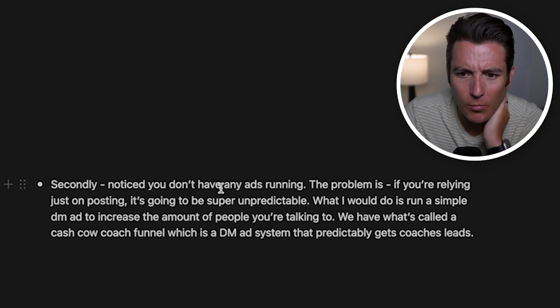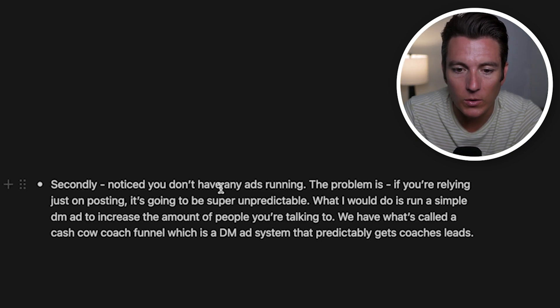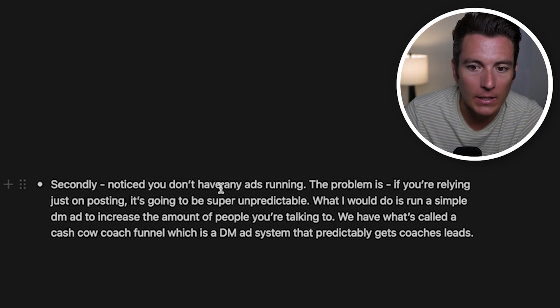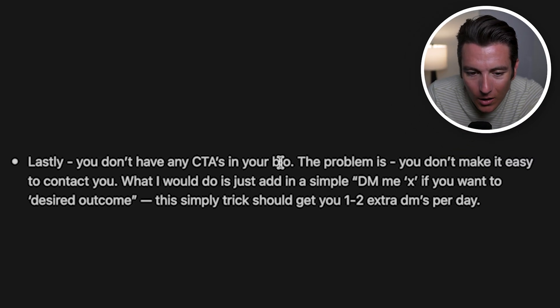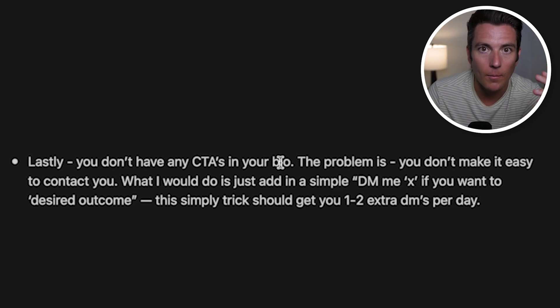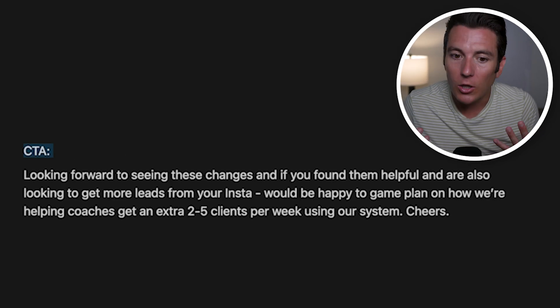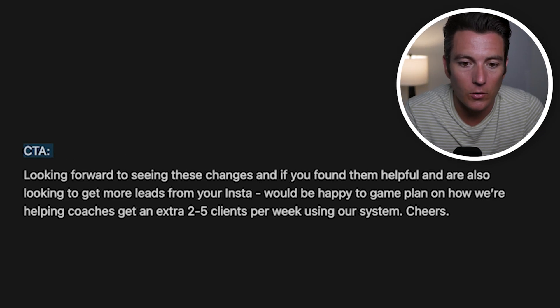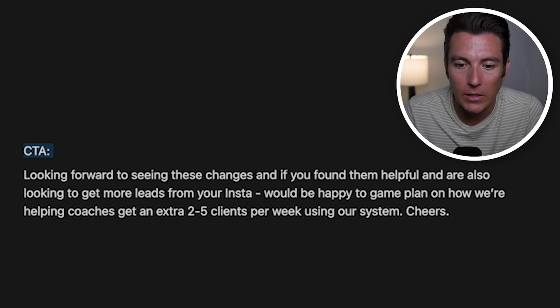Second, I noticed you don't have any ads running. Problem: if you're relying just on posting, it's going to be super unpredictable. What I would do is run a simple DM ad to increase the amount of people you're talking to — we have what's called a Cash Cow Coach funnel, which is a DM ad system that predictably gets our coaches leads. Lastly, you don't have any call to actions in your bio. Problem: you don't make it easy for people to contact you. What I'd do is add something like 'DM me the word X if you want [desired outcome]' — this simple trick should get you an extra one to two DMs every single day. Then the call to action: looking forward to seeing these changes on your profile, and if you found them helpful and are looking to get more leads from Instagram, I'd be happy to game plan on how we're helping coaches get an extra two to five clients per week using our system.